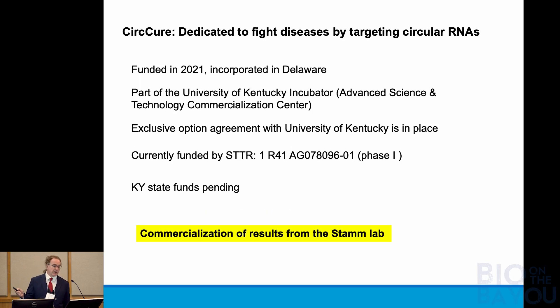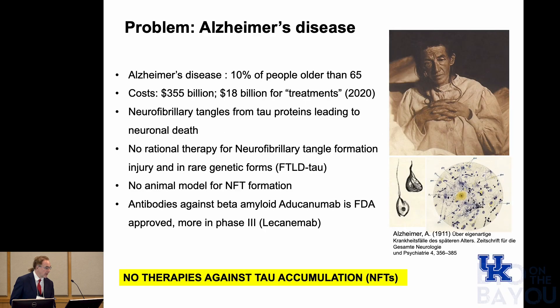Our company was founded last year. It came out of the University of Kentucky business incubator, and we obtained STTR funding. Based on an options agreement from the University of Kentucky, we will also get state funding from Kentucky, and basically the lab is going to commercialize results from my lab.